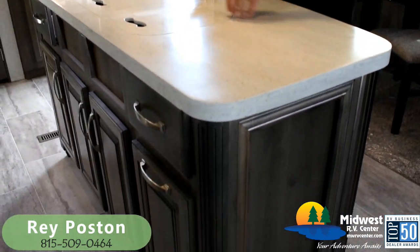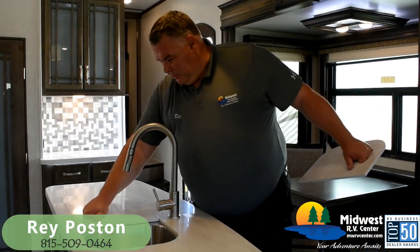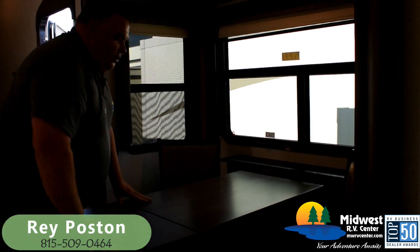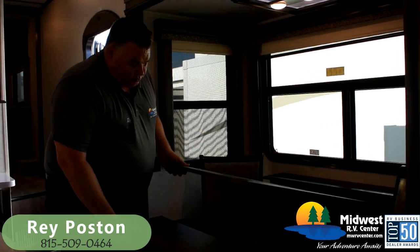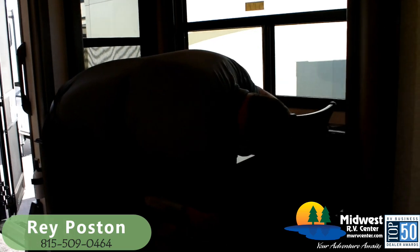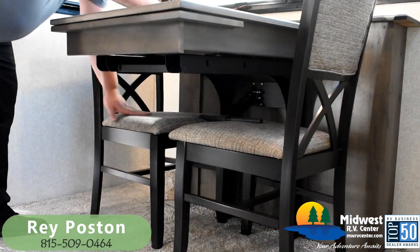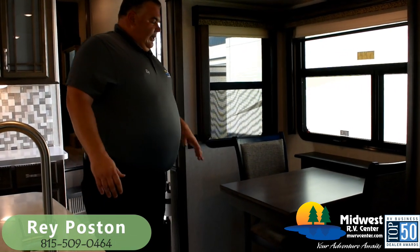Solid surface LG HiMac countertops. Montana uses a 70-30 split on their stainless steel deep-well sink, plus a pull-down faucet. In our dining area, this table extends a couple of times — first a leaf pulls out, and then the whole table pulls out. I've got two chairs here plus two other folding chairs that come with this unit, allowing me to seat four at the table. Montana also has a built-in chair storage feature — a bar located under the table that when pushed down holds the chairs in place while traveling. Super easy — no strapping chairs or hooking onto clips in the floor.